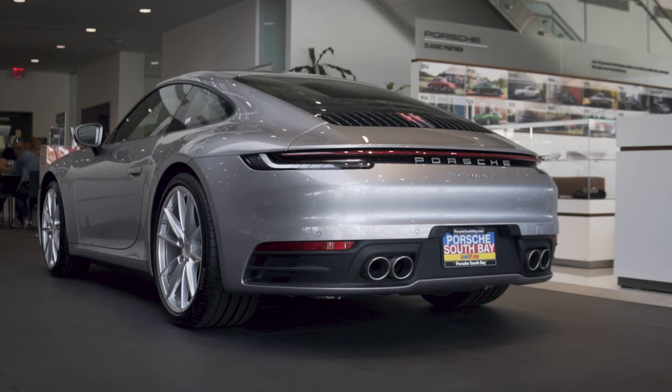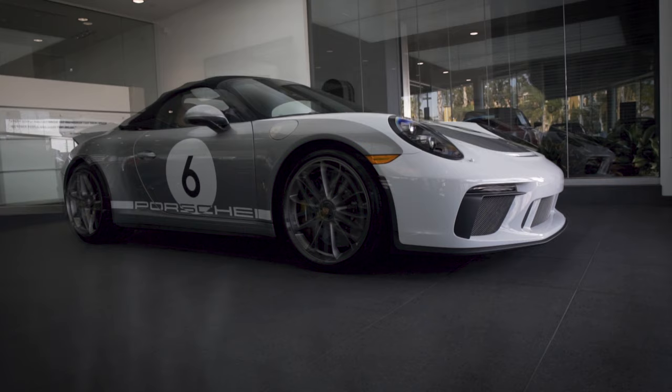Three Porsche models — the 992 911, the Porsche Speedster, and the Taycan — are all coming to market relatively soon. Right now has never been a more exciting time for Porsche dealerships here in the States. Which one of these are you most excited about: the 992, the Speedster, or the Taycan? Let me know in the comments down below.